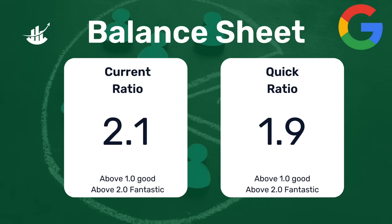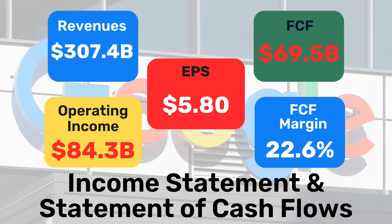Let's take a closer look at Alphabet's results. The balance sheet is quite stable, with a current ratio of 2.1 and a quick ratio of 1.94 — anything above one is solid, but two is simply fantastic. Revenues are at $307.4 billion, an 8.7% increase year-over-year. Operating income came in at $84.3 billion, a 12.6% increase, with operating margins at 27.4%, roughly 100 basis points higher than prior year. Earnings per share came in at $5.80, a 27.5% increase year-over-year. Free cash flow was $69.5 billion, a 16% increase, with a free cash flow margin of 22.6% versus 21.2% in the prior year.